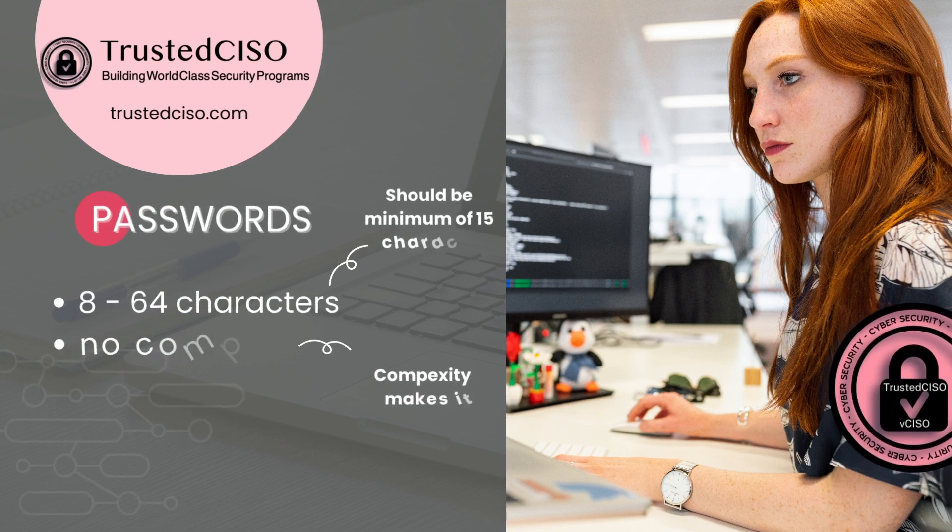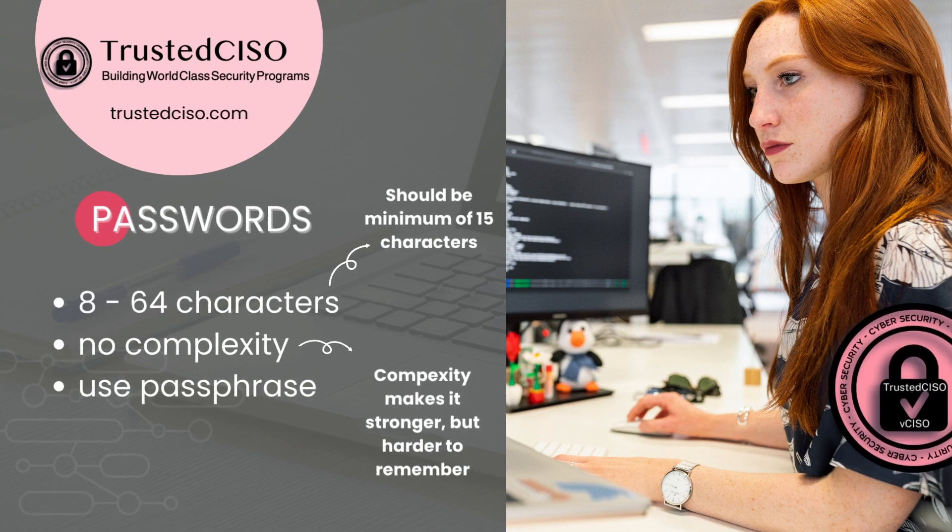So what it says is that your password should be a minimum of eight characters. Well, they really need to be at least a minimum of 15 characters, and if you watch my multi-factor authentication video you'll understand why. An eight-character password can be hacked instantly in 2023, so you definitely do not want an eight-character password. I would say minimum of 12 characters, but really 15.